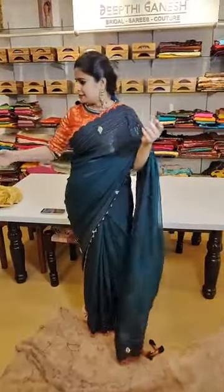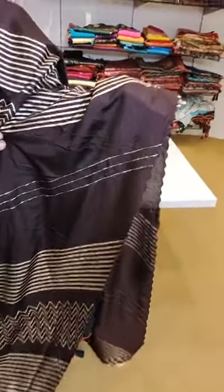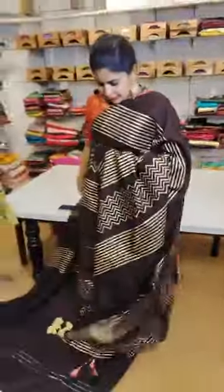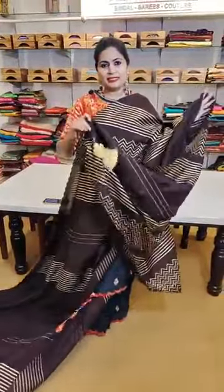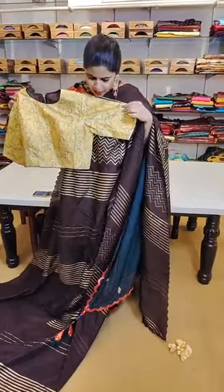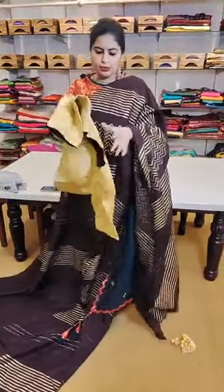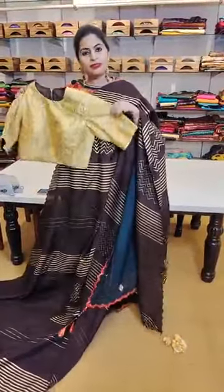Another block print saree with a stylish contemporary touch and an abstract printed blouse. It's a beautiful block print — not foil print — and also has zardozi pita work; the cross lines are in complete hand work. The pallu concept has beautiful handmade tassels. The blouse is a contemporary style in a brown and yellow combination. This beautiful saree and blouse combination is priced at just ₹9,999.